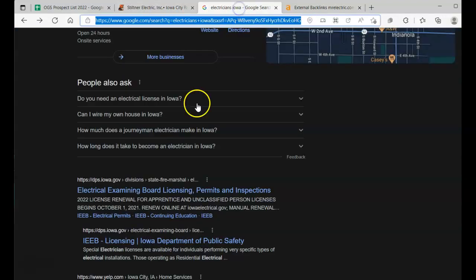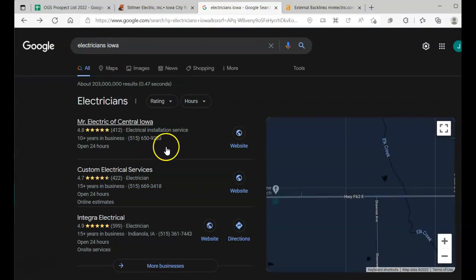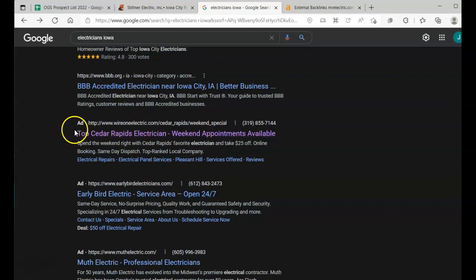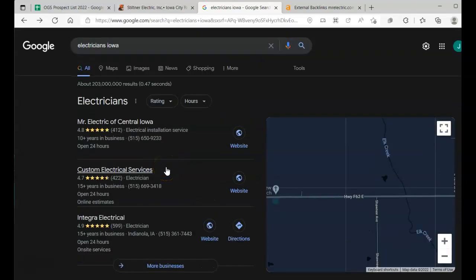Then we have the Google My Business portion. When I search 'electricians Iowa,' the first thing that pops up is the Google Map Pack — the top three listings. These are great to be in. People click these, some scroll to the organic results, and there are also ads. We want to be all over so we can reach people wherever they might click. The top three listings here have 412, 422, and almost 600 reviews.